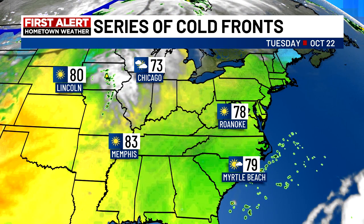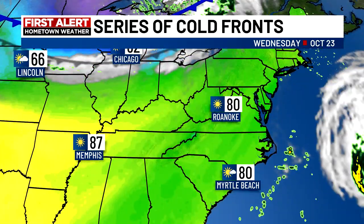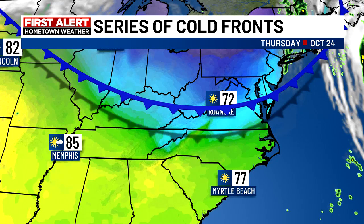Now, we do have a series of cold fronts heading in our direction. Temperatures today and tomorrow upper 70s to near 80 ahead of those fronts. One front moves through late Wednesday, early Thursday — that will bring in our first push of some cooler weather.